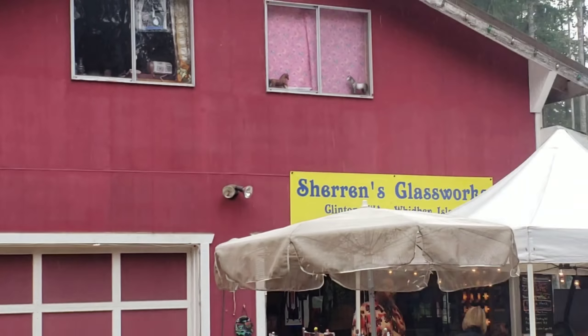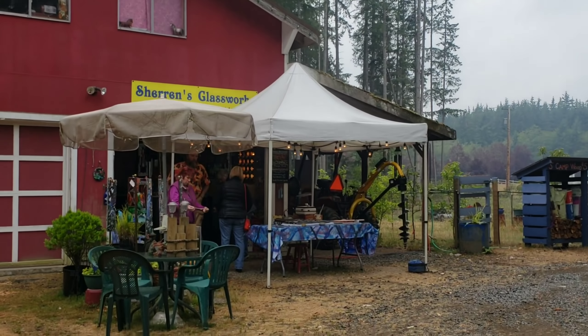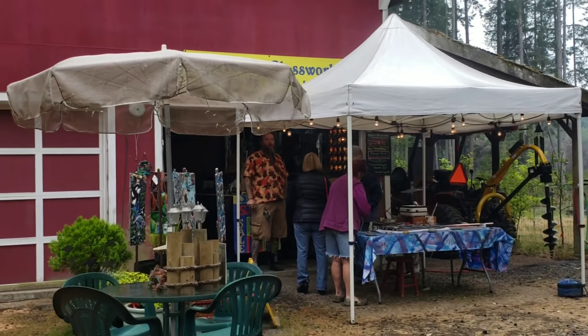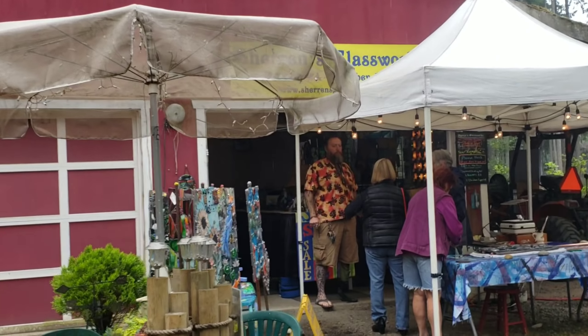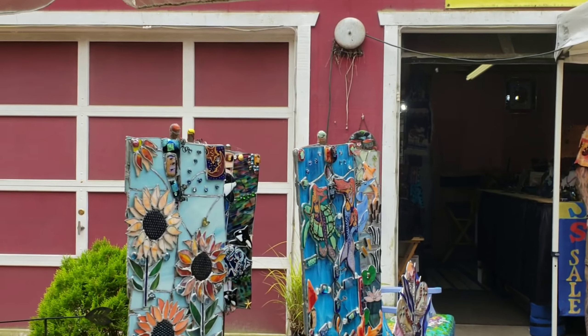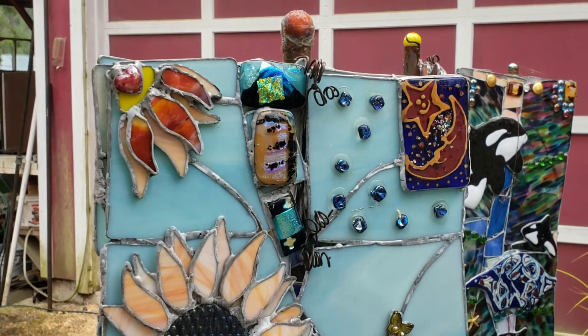Welcome to Sharon's Glass Work Studio. That is Sharon there in the purple — she's awesome and she makes some fabulous glass art, beautiful fusions. It's gorgeous stuff — look at this, it's amazing!